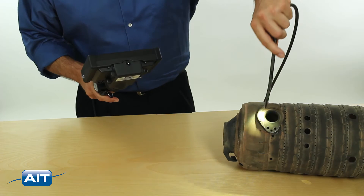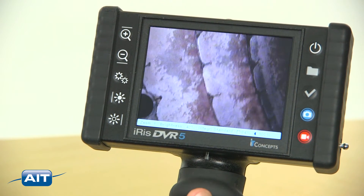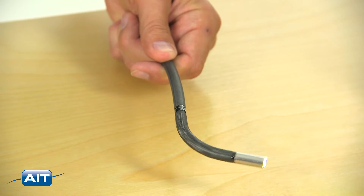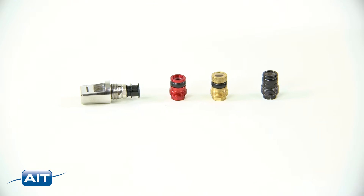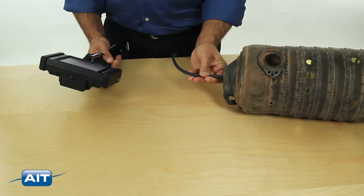The IRIS DVR-5 includes an easy-to-view 5-inch LCD to display razor-sharp inspection images. Full-tip articulation makes navigating tight spaces a breeze. A full complement of tip optics, both forward and side view. Affordable high-end performance at a fraction of the cost of comparable systems.